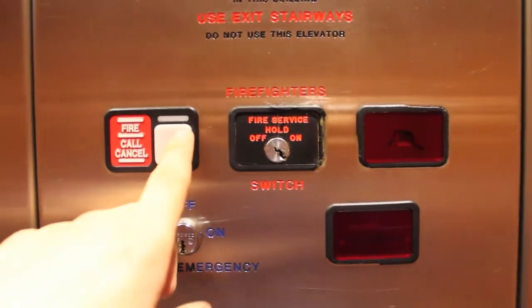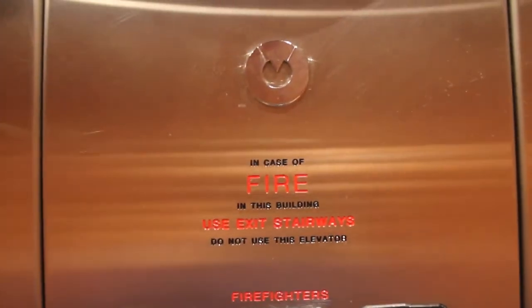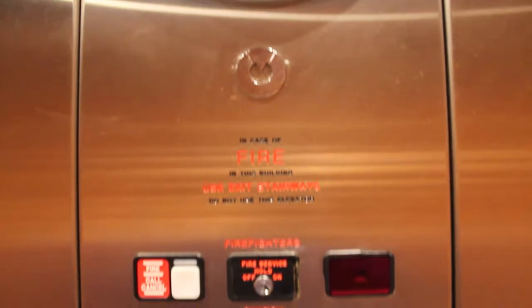MT Fire Service. Upside down Schindler logo — that's interesting.